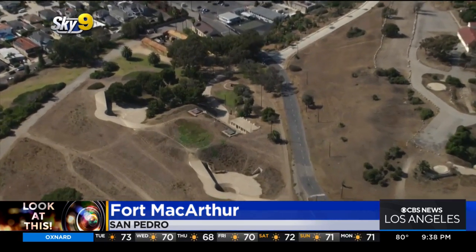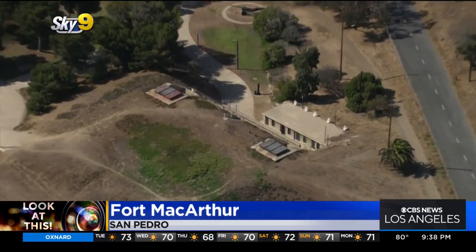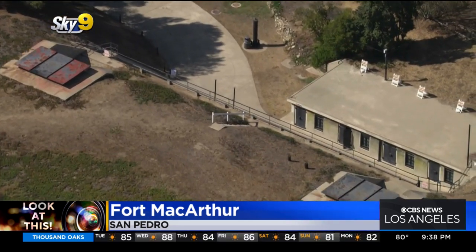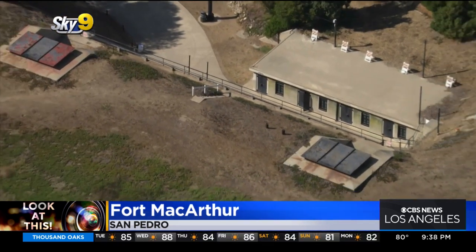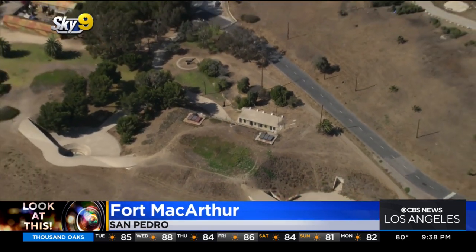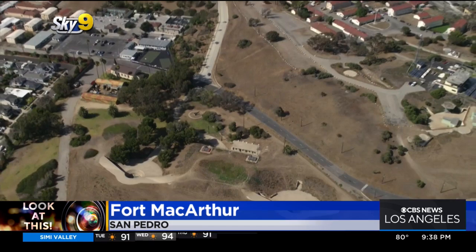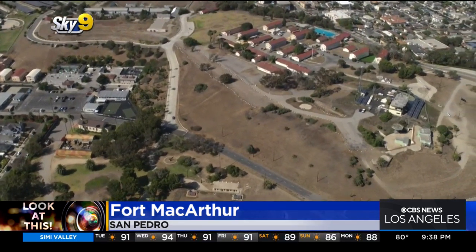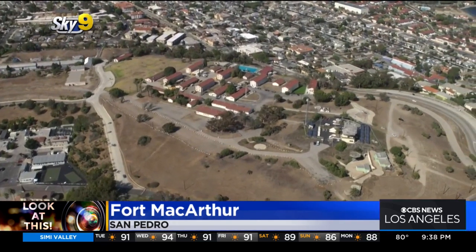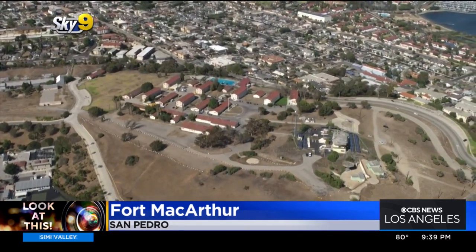Most of the guns were taken down after World War II, but these emplacements still remain. This is Battery Osgood Farley, which you can visit as part of the museum. According to militarymuseum.org, those guns were 48 feet long, and the concussion blast when they fired was so powerful it could actually shatter windows for blocks around, so the guns were not fired very often.